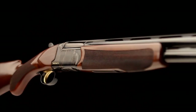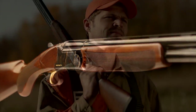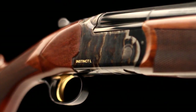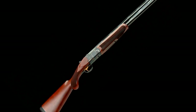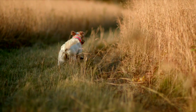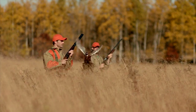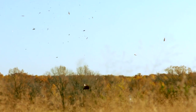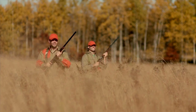Available in both 12 and 20 gauge models, the Instinct L features a rugged all-steel receiver with a distinctive color case hardened finish. With chrome-lined barrels, fiber optic front sight, and a versatile selection of interchangeable chokes, the Instinct L pays homage to the fine over-unders of the past and employs the best enhancements of modern technology.